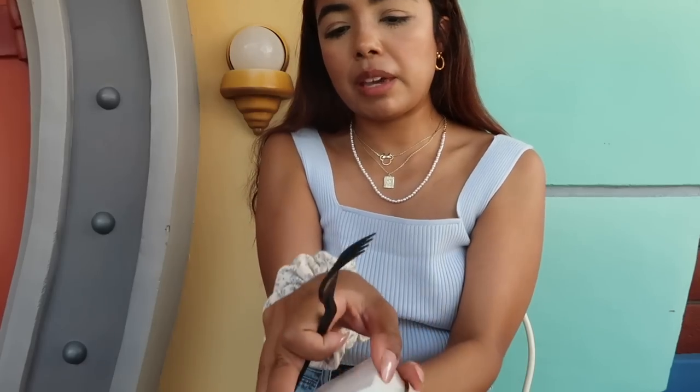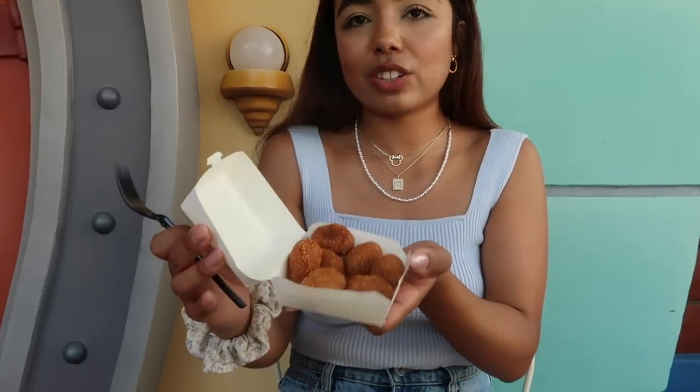We made it to Toontown and I think I want to get a lemonade — it's one of my favorite drinks here — and some more of those corn dog nuggets. I want to check into my hotel soon too because I haven't checked in yet; I need to change my outfit, I'm sweating. We got some food — watermelon lemonade and a little tiny meal, a little snack.